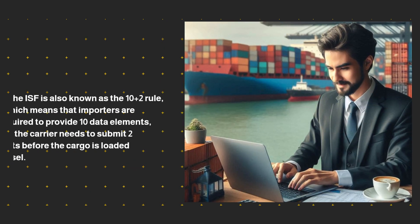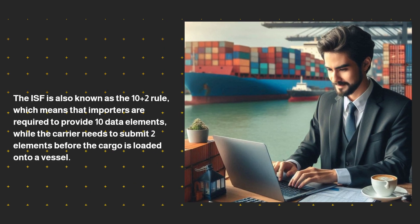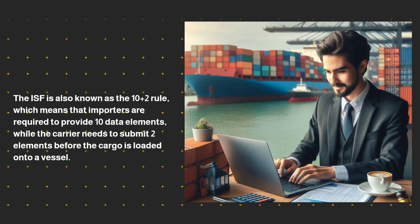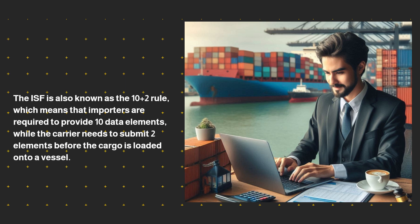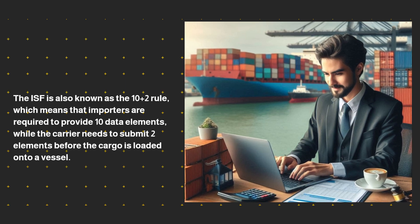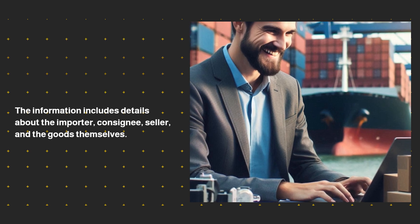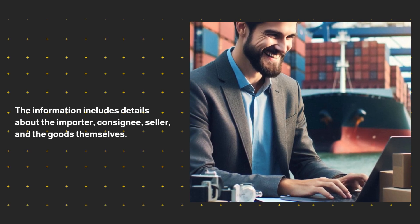The ISF is also known as the 10 plus 2 rule, which means that importers are required to provide 10 data elements, while the carrier needs to submit two elements before the cargo is loaded onto a vessel. The information includes details about the importer, consignee, seller, and the goods themselves.